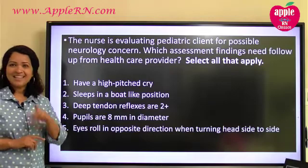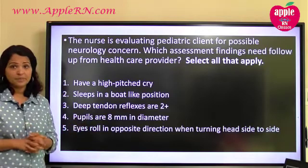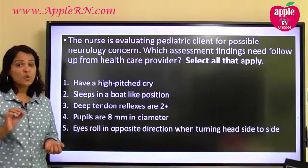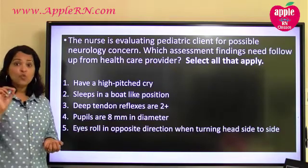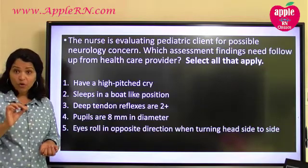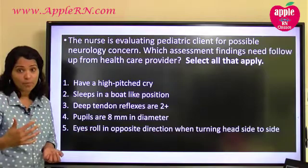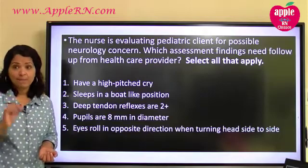We have five options. It's a pediatric client — doesn't say how old — and it says it's for a possible neurology concern. We're looking for something wrong or bad, because the question is asking which assessment findings need follow-up. You need follow-up when something is wrong, when something is not right. You want to do more tests on it. So basically, we are looking for something bad here.